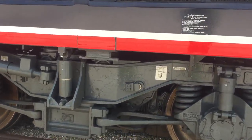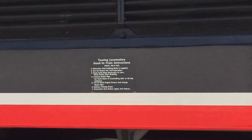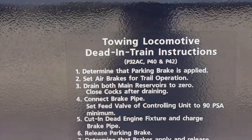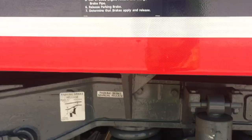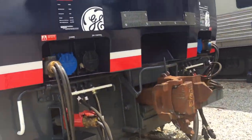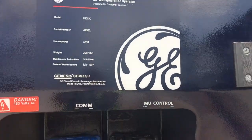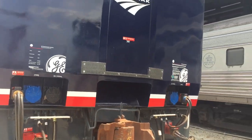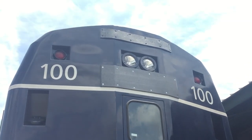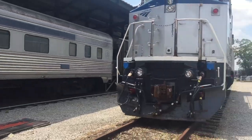Pardon the little kids in the background — we're at the B&O Railroad Museum in Baltimore. You have the Transportation Systems logo here — General Electric. Marker lights, rear headlights, door, all that fun stuff.